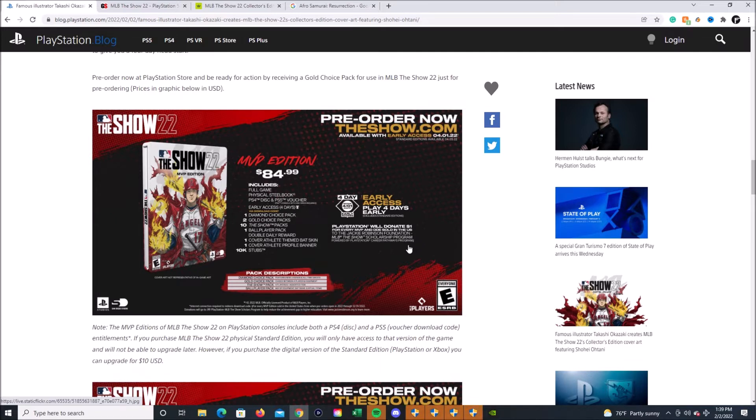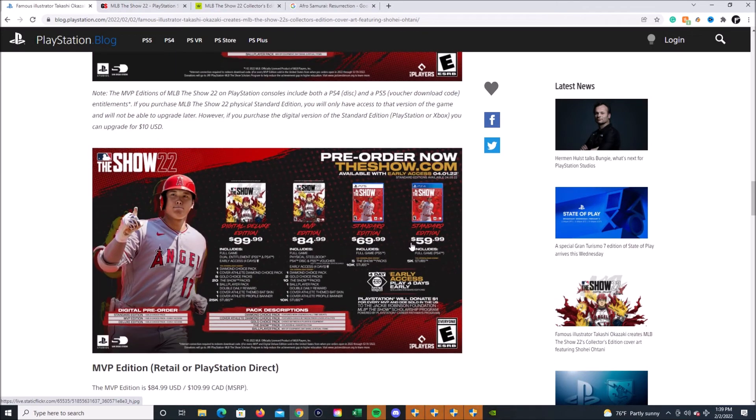It's worth it — 110%. PlayStation will donate one dollar for every MVP and Digital Deluxe Edition sold in the U.S. to the Jackie Robinson Foundation. So you get the MVP Edition with a disc and a PS5 voucher — that makes 100% sense.